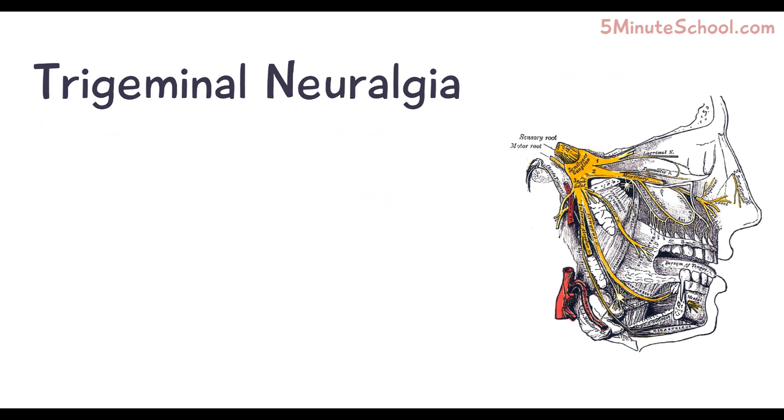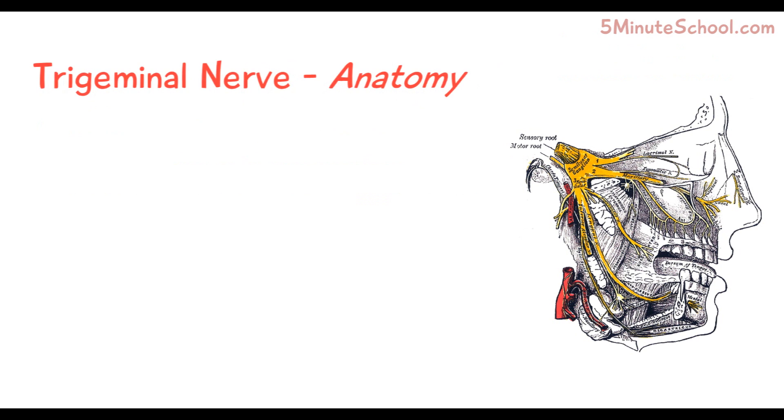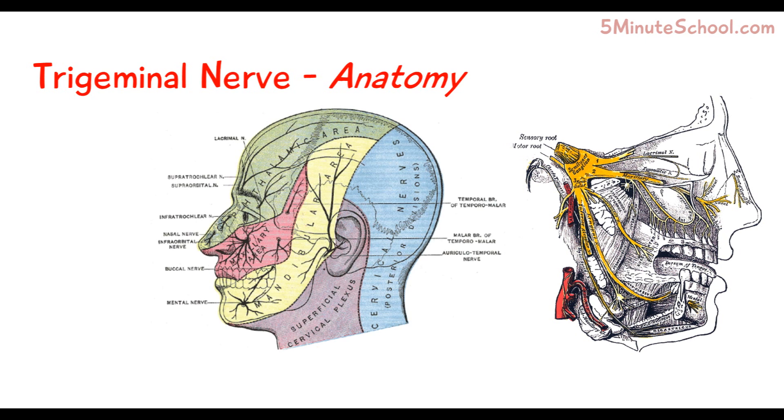Let's make a quick overview of the anatomy and pathway of the trigeminal nerve. I'll make a separate video discussing this in more detail, so I'm just going to keep the basics in this video. What you need to know for now is the trigeminal nerve has three branches: the ophthalmic, the maxillary, and the mandibular branches.